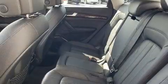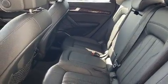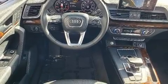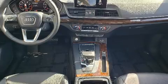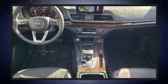Audi infused the interior with top shelf amenities such as leather upholstery, adjustable headrests in all seating positions, a trip computer, high-intensity discharge headlights, rear wipers, and power front seats.